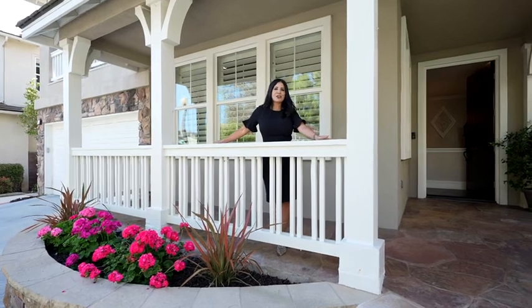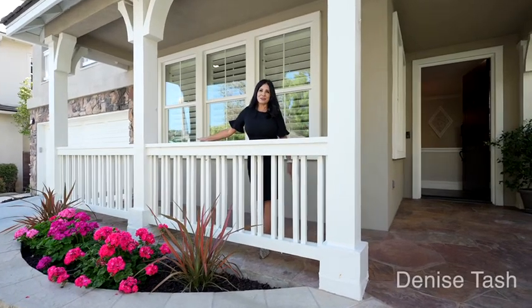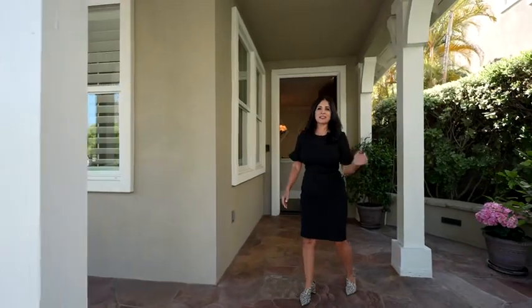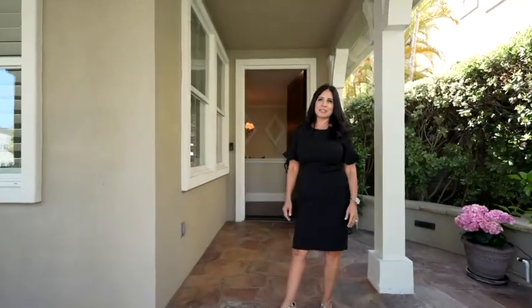Welcome to Ladera Ranch. Your luxury lifestyle awaits you. Come on in and you will find six bedrooms, four baths, and 3,100 square feet of living space.